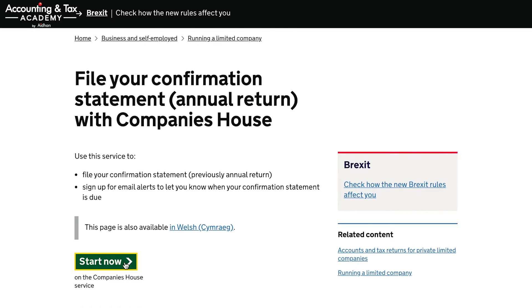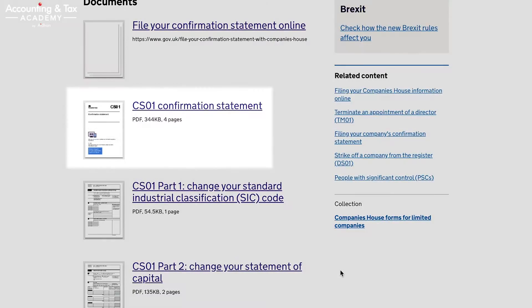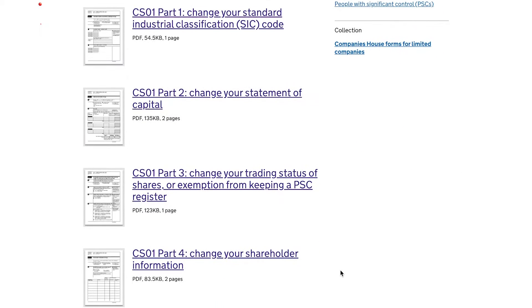If you're using an accounting service, your accountant should often be able to complete and file this for you at a nominal fee or as part of a package deal. Alternatively, you can approach an accountant or company secretary service for a one-off nominal fee. If you want to do this yourself, the process is fairly straightforward. The best way is to file it electronically via the Companies House web filing portal, with a filing fee of £13. There is the main CS01 section to complete and four further sections you may need to complete if there have been any changes. You can also file by post for a fee of £40, however in our professional experience it is strongly advisable to avoid this method and go for the online digital method.